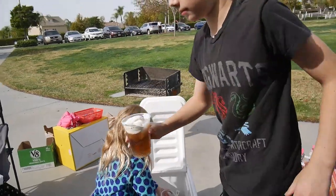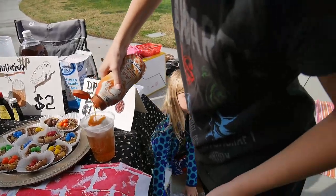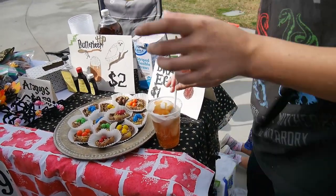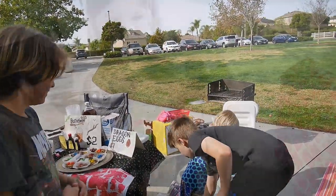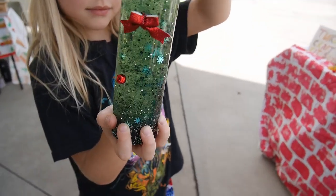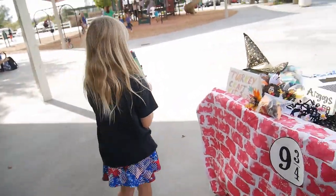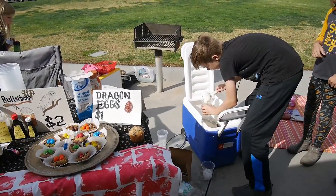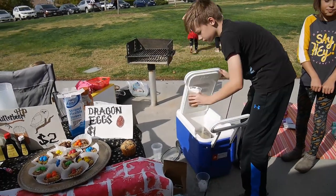On top comes caramel. You bought this beautiful one — look, it has decorations inside! It's really cute. Our butterbeer is really popular, as always. That's always our most popular thing to sell.